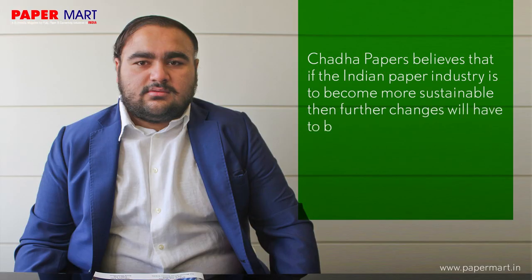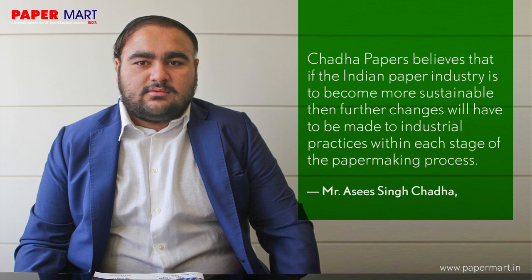Chadda Papers believes that if the Indian paper industry is to become more sustainable, then further changes will have to be made to industrial practices within each stage of the papermaking process.